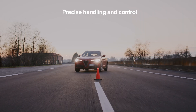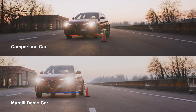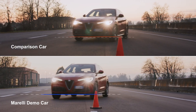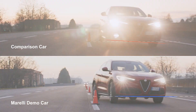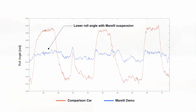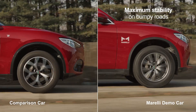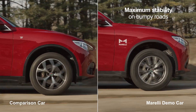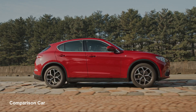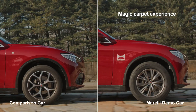Even in the most challenging situations, the solution provides stability and grip at every turn, ensuring precise control over the vehicle's ride. As comfort is crucial to enhance the driving experience, the system efficiently absorbs and dampens vibrations and vehicle body movements. By constantly monitoring and adjusting to road conditions, it maximizes smoothness on any road.